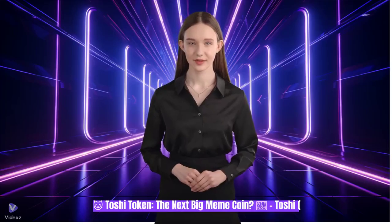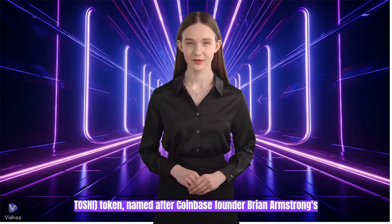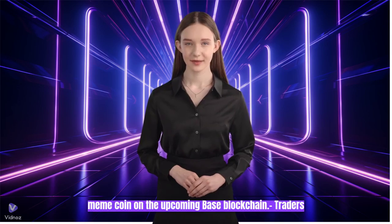Toshi Token, the next big meme coin. Named after Coinbase founder Brian Armstrong's cat, Toshi is gaining traction as a leading meme coin on the upcoming Base blockchain.